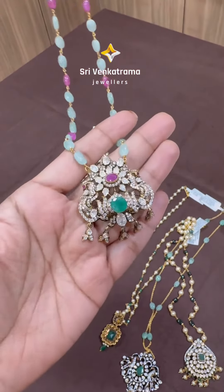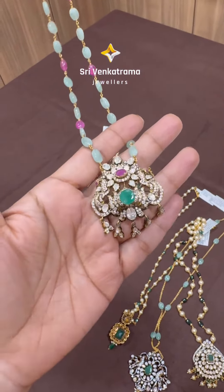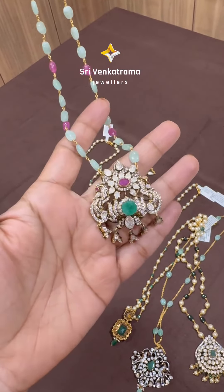So it will be a nice collection. Follow our page and also visit our store, located in Kambam Vaira Road. Thank you.